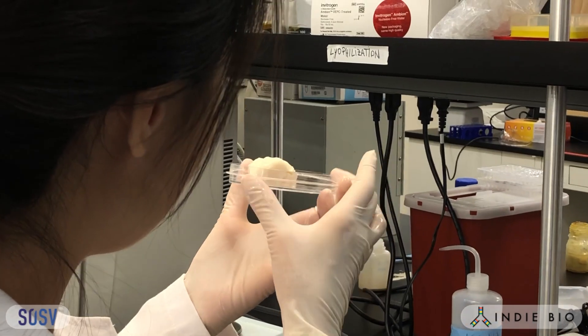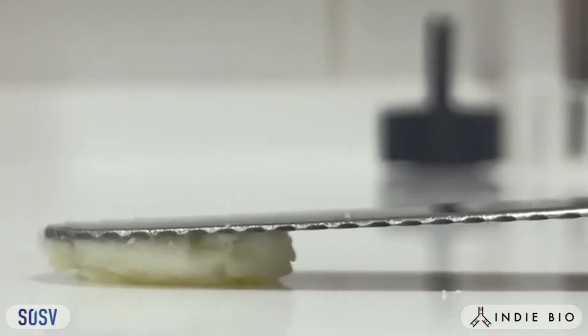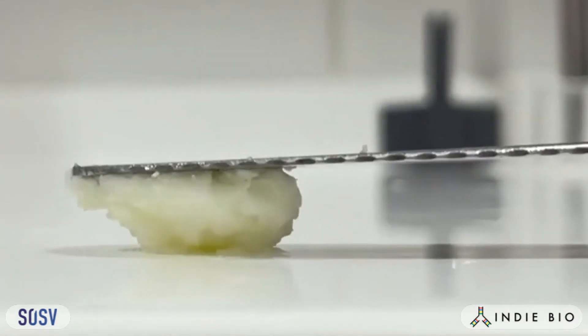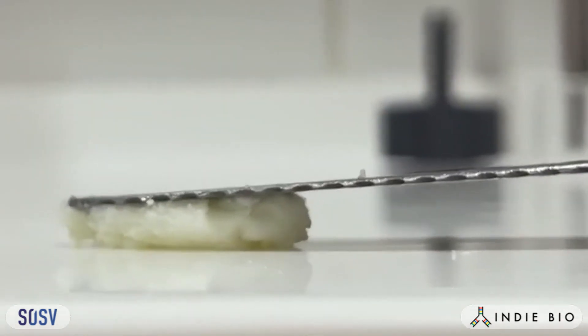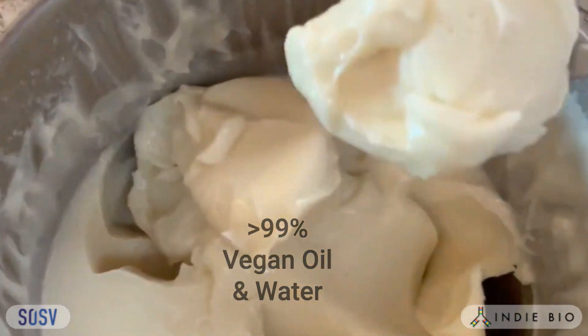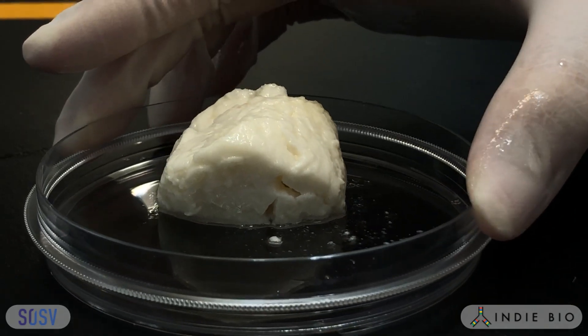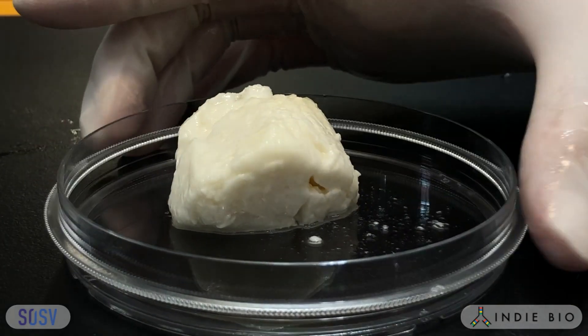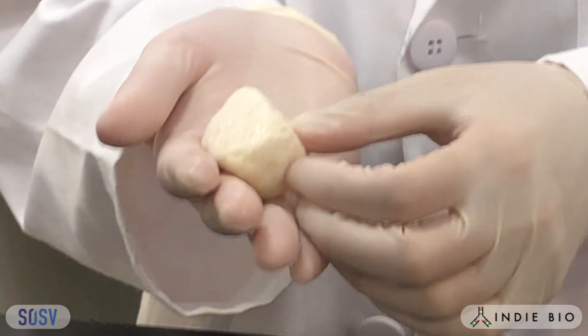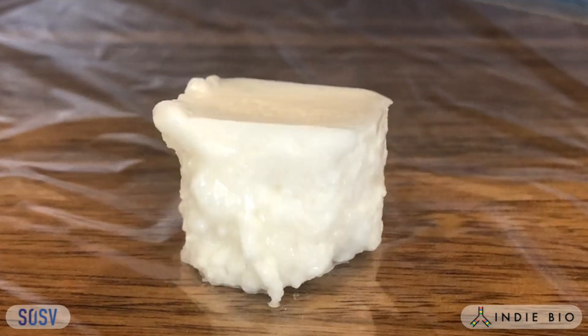At Lipid, my co-founder Dr. Michelle Lee invented a solution: Phytofat. It's not expensive — vegan oils and water make up more than 99% of it. It's highly stable and will hold its texture for over 6 months. We have perfected it with many vegan oils. Zero hydrogenation, zero texturizers.